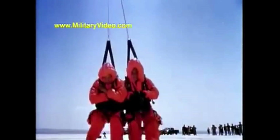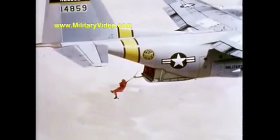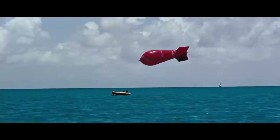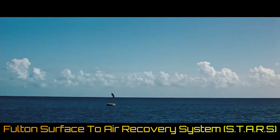It is not commonly known, but this is a real system used by the US Air Force, US Navy, and other agencies for retrieval of personnel without the need of landing an aircraft. It was developed by inventor Robert Fulton in the 1950s and is referred to as Fulton's surface-to-air recovery system, or STARS for short.